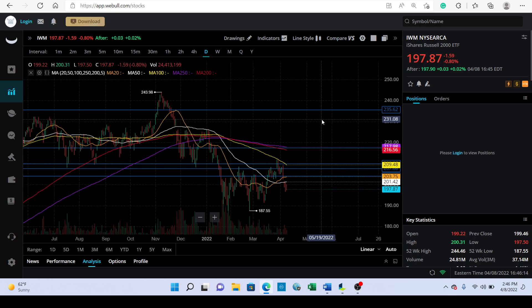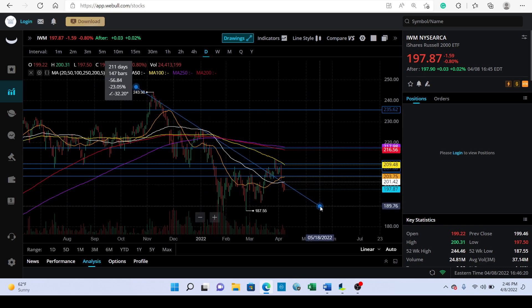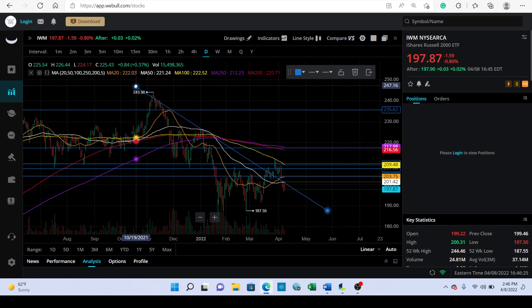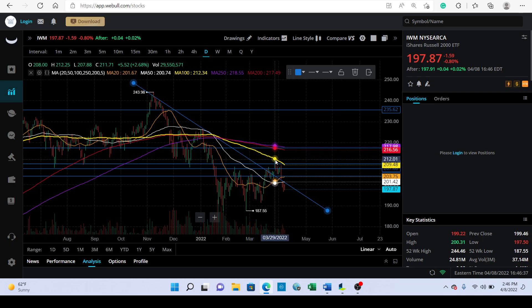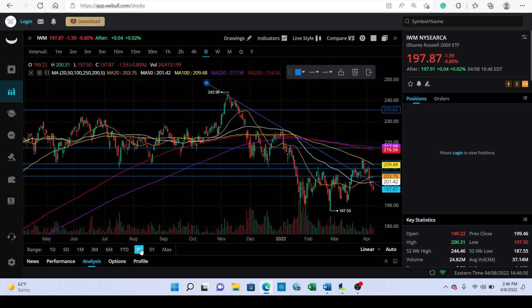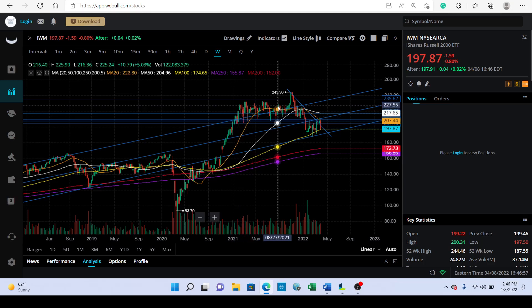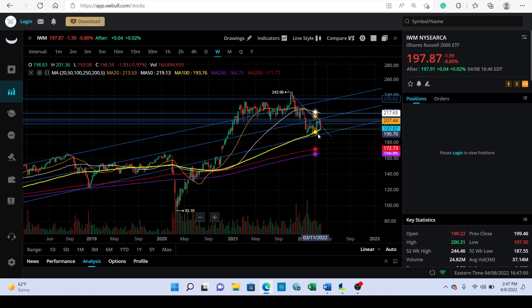Now looking at IWM — small caps just can't seem to catch a bid. You can see once we broke above resistance, we had this rally, then a hard reject off the 100-day moving average, and now we've sliced through and are underneath the 50-day. Looking out a bit, we've basically done absolutely nothing for an entire year, and now we're starting to sell off.